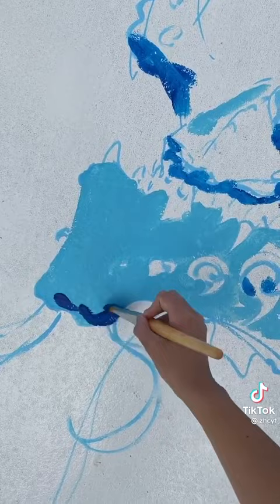Today, I decided to paint my entire pool. This has always been something on my bucket list, so I'm really excited to get started.